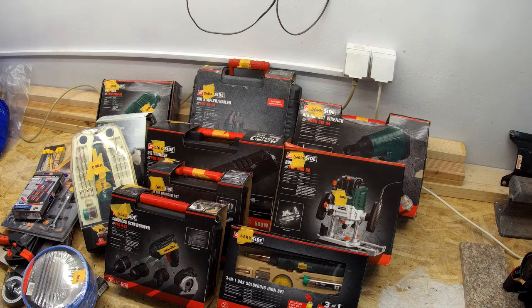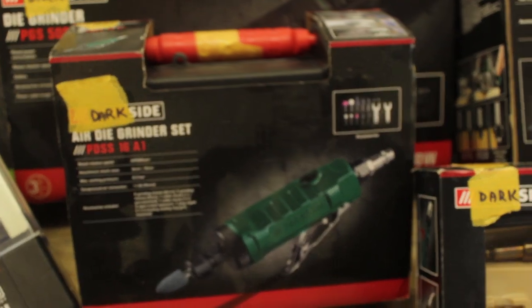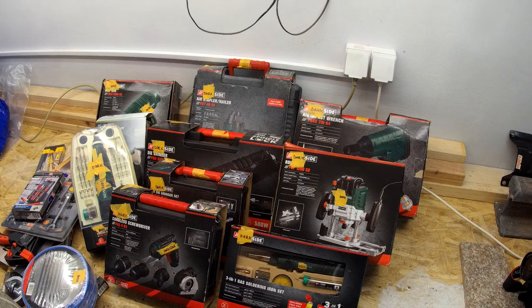I don't know how it is in North America — if supermarkets sell tools. Is Walmart a supermarket? I guess they probably sell tools. But here at this discount supermarket chain that rhymes with 'Flittle,' every once in a while they'll probably have a few container loads come in from China with whatever tool is the flavor of the week. They're generally cheap — I don't think anything here is over 30 euros. The air impact wrench is maybe 30–35, and generally they're around 20–25 euros.